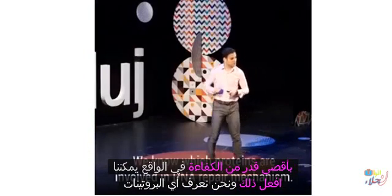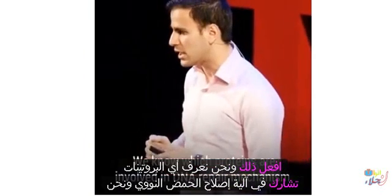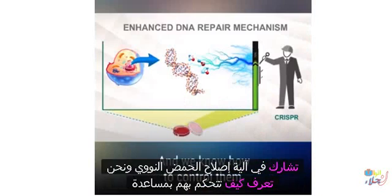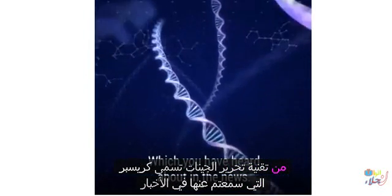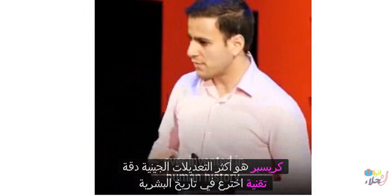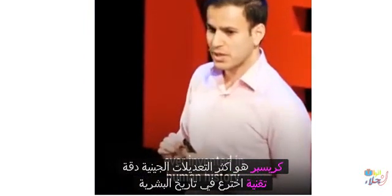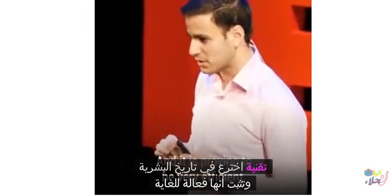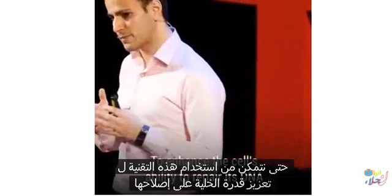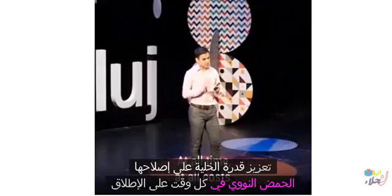We could actually do that. We know which proteins are involved in the DNA repair mechanism, and we know how to control them with the help of a gene-editing technique called CRISPR, which you may have heard about in the news. CRISPR is the most precise gene-editing technique ever invented, and it is proving to be very efficient. We could use this technique to enhance the cell's ability to repair its DNA at all times.